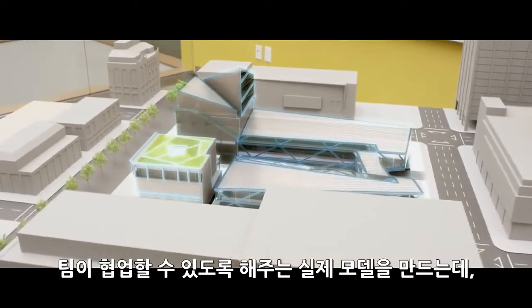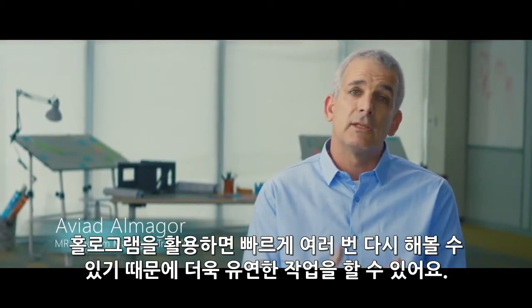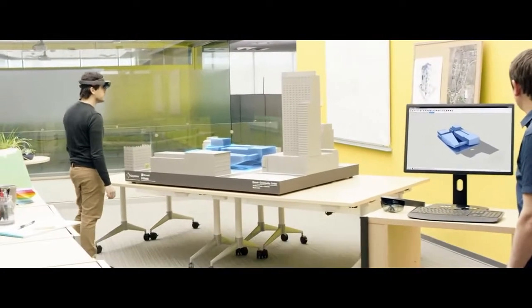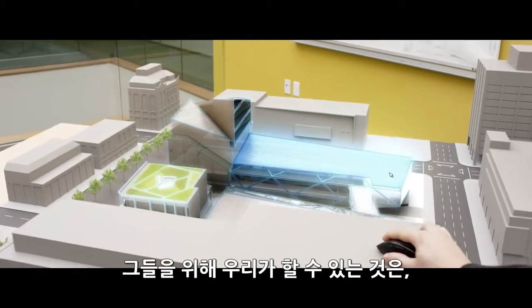You get the physical model as a focus point for the team to collaborate around, and you get the hologram with the flexibility and the ability to run quick iterations. You'll see how we've brought in the courtyard that you suggested. You see that mouse go off the screen and into holographic space, and you're then interacting with the hologram with the mouse.